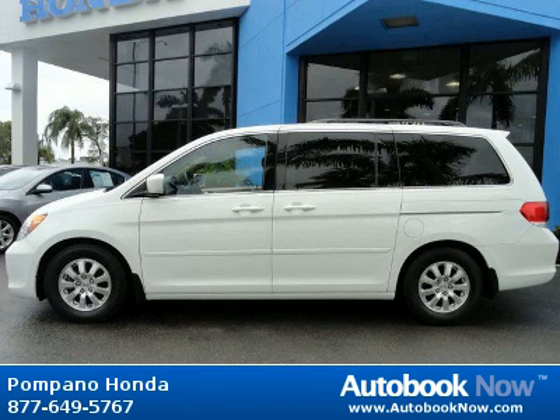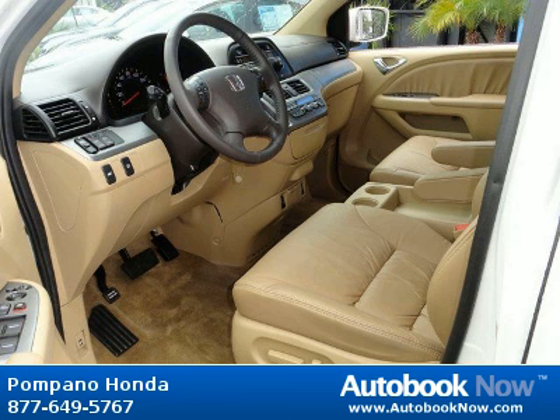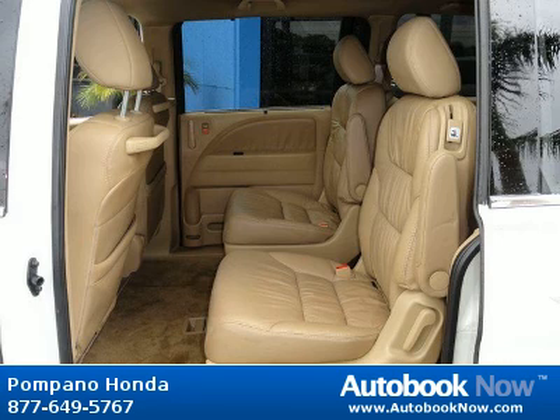This 2010 Honda Odyssey is available at Pompano Honda in Pompano Beach, Florida. This Odyssey has a beautiful white color and it has 24,000 miles on it.